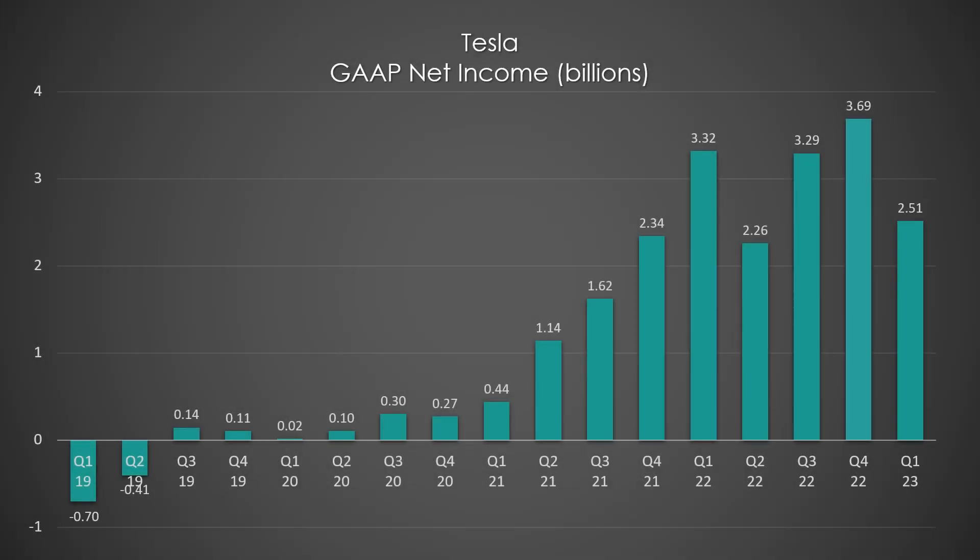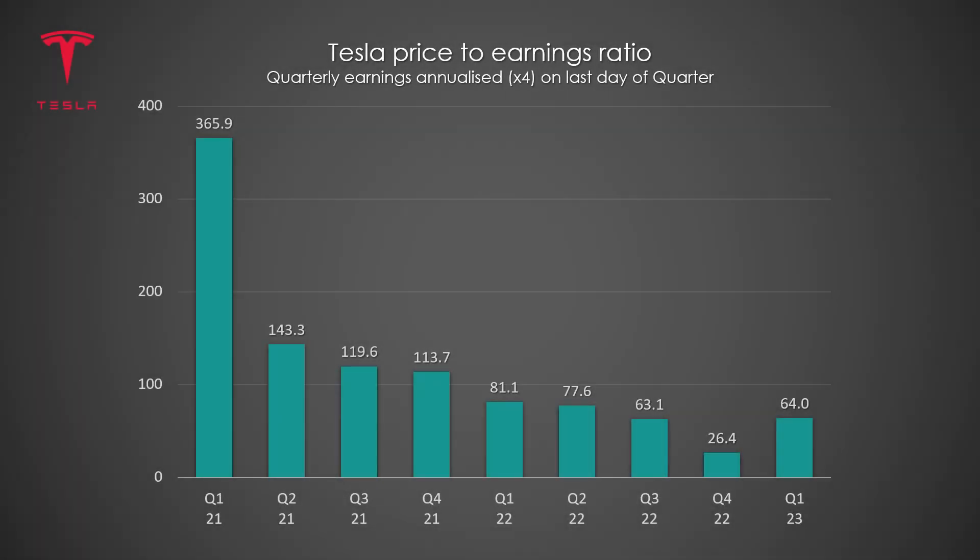Moving on to Tesla's earnings, where Tesla reported a GAAP profit of $2.5 billion. Like automotive gross margins, there has been a lot of debate as to whether this is a short-term drop or whether Tesla's profit growth is over. There are a lot of moving parts and variables to consider, so stay tuned as I'll be covering this in a future episode. Here is Tesla's PE ratio, which has bounced back due to falling profit this quarter while the stock price rebounded from the lows of Q4 last year.